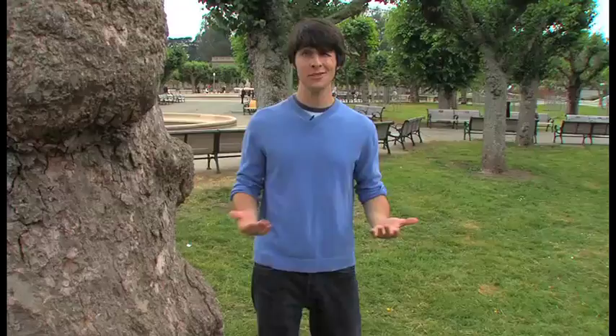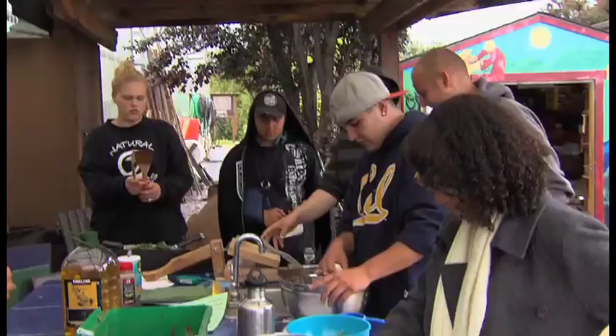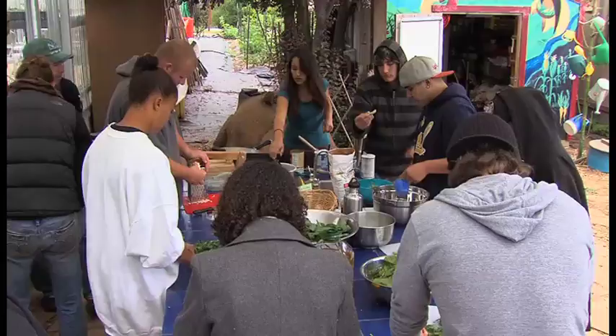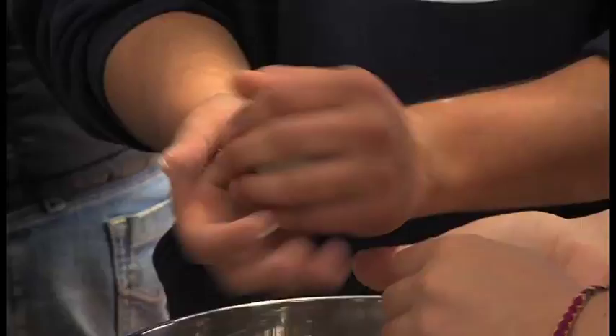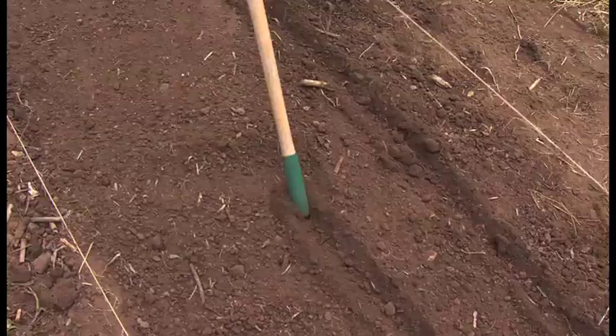So now we know how great compost is for the soil, but how does the food taste? We're checking in on one group of students who are giving it a taste test. It's farm to the table fresh for these high school students. We just need to make it into smaller pieces so we can throw it in. They're teens taking part in a program called Food What. Before they can eat it, they've got to roll up their sleeves.